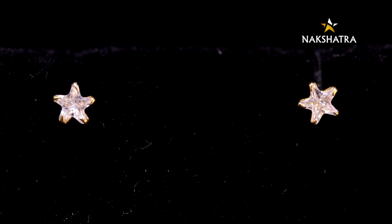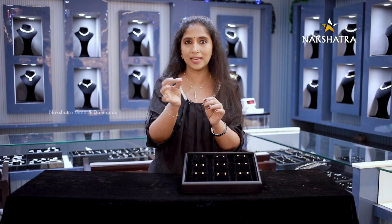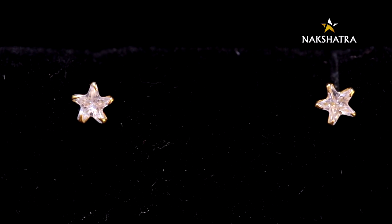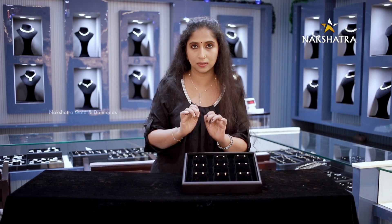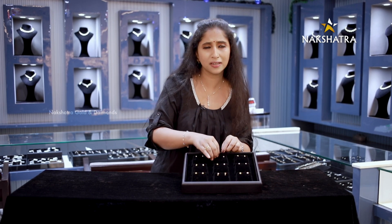We have to wear our hands, but I've always been wearing this for daily wear. This is a 1,900 range. This is a very strong earring. It's very cute.